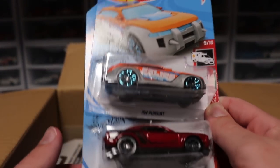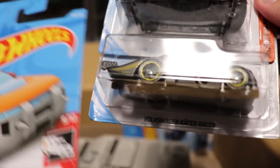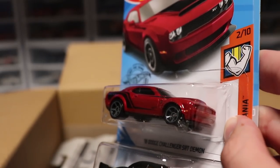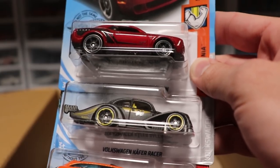Next up we've got the Hot Wheels Pursuit — I believe that is new for this case. We've got the main line, the Dodge Challenger SRT Demon in red. This is the main line for the Supercharger Hunt and it looks absolutely amazing in person. Cannot wait to unbox it.